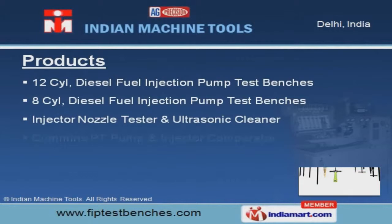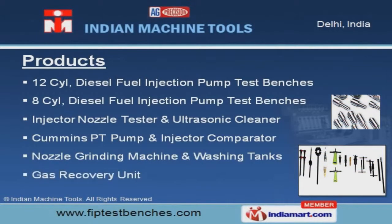We offer a diverse range of gas recovery unit, nozzle grinding machine, and washing tanks.